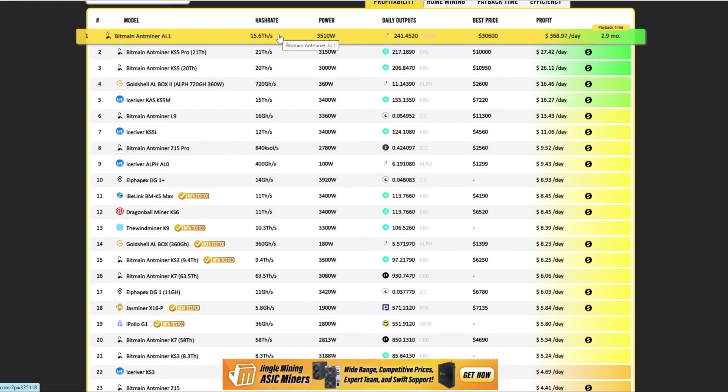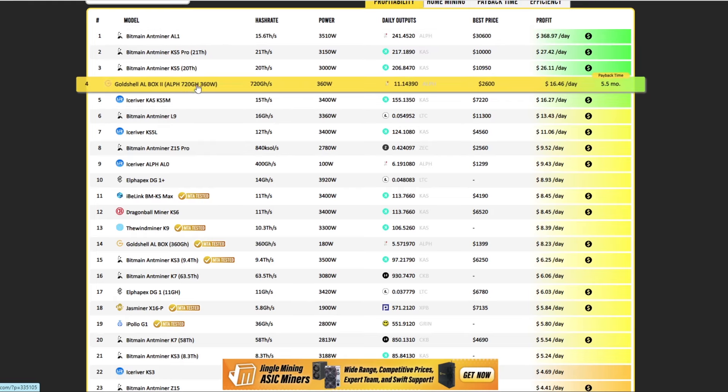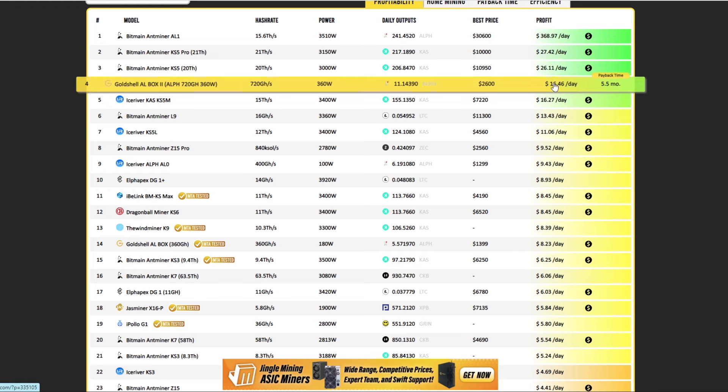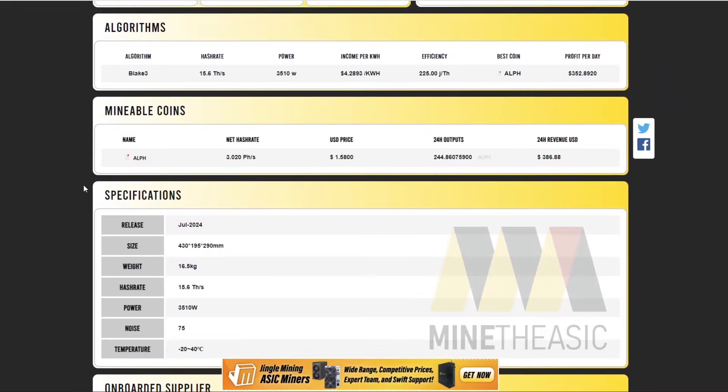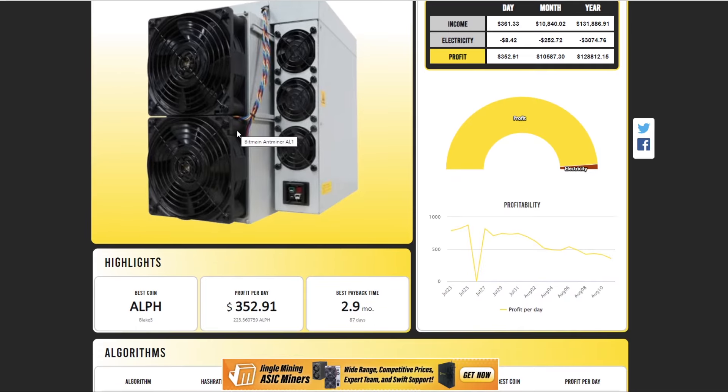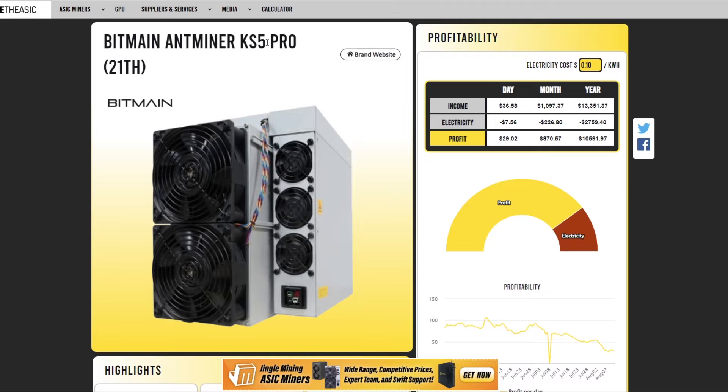Then there's the Goldshell AL Box 2, which is basically double the hash rate and double the power. I wouldn't put $2,600 in just to get $16 a day right now, and probably only $5 a day once all this hash rate hits the network. So that's Alethium covered — I personally wouldn't put any money into this. A lot of ASIC mining gets swallowed up by large farms and hosting facilities with far better power economics.